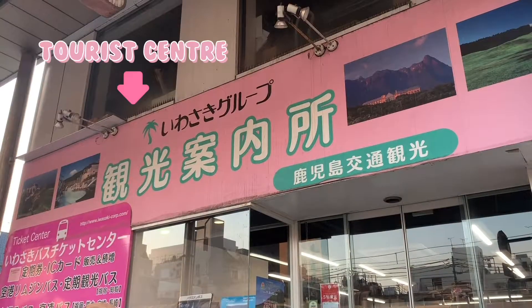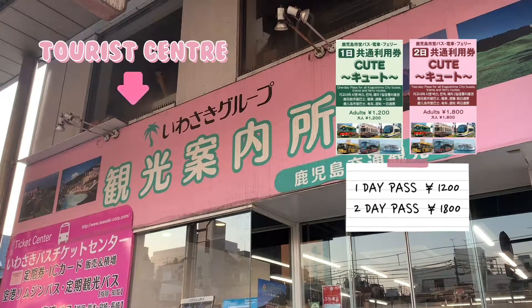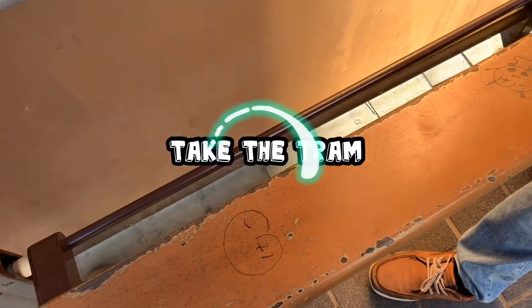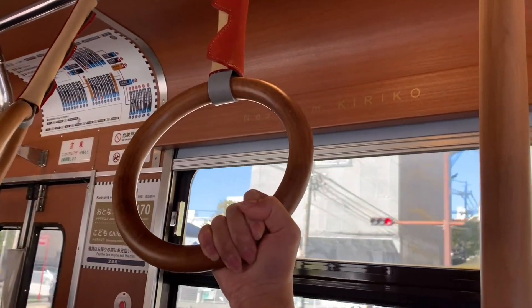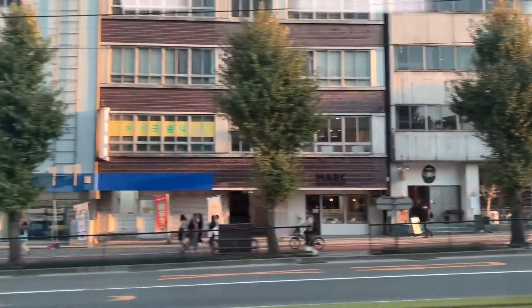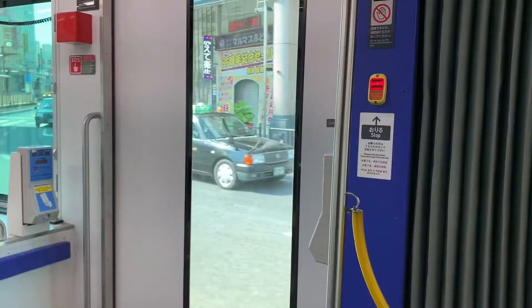Kagoshima offers a cute travel pass that gives you unlimited access to trams, buses, and ferries. We bought a three-day pass from the tourist center near Tenmonkai. Taking the tram is a very convenient way to do some sightseeing — this place has its very own tram network, and it's the main mode of transport around here.